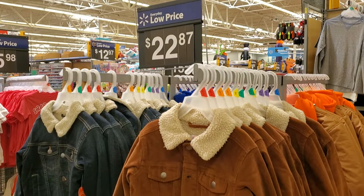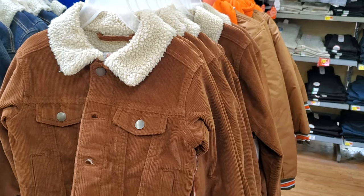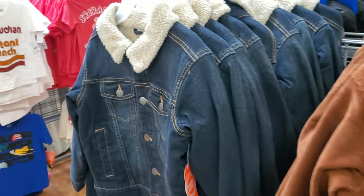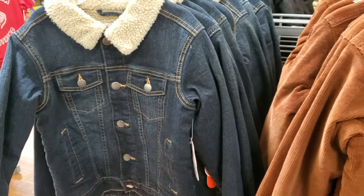$23.00 by Wonder Nation. A cute little corduroy jacket — kind of like Sherpa on the inside. They have a tan and a denim with buttons and two pockets right in the front.